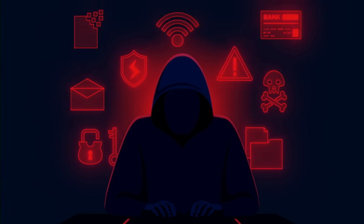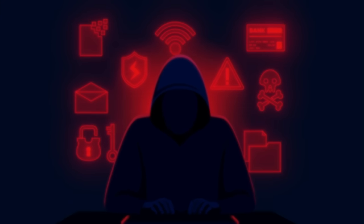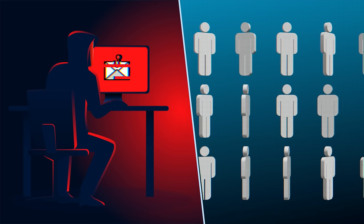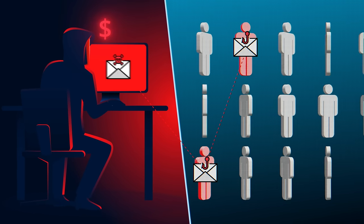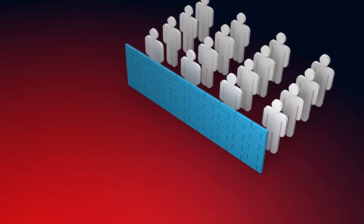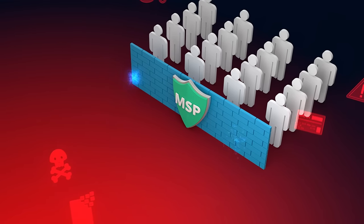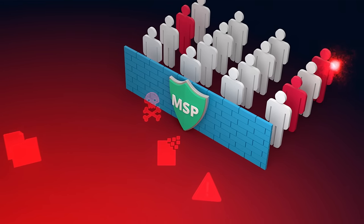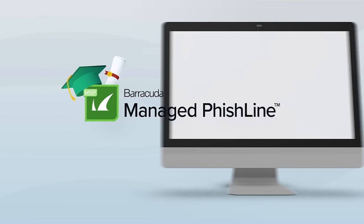Today, cyber attacks are more numerous, diverse, and sophisticated than ever before. The security you provide is only as strong as its weakest link. Unsuspecting employees are fooled every day, crippling businesses that think they are protected. As an MSP, you want to secure your customers from these threats, and it is simply not possible to do with technology alone. One of the most powerful defenses is awareness, and Managed Fishline provides just that.